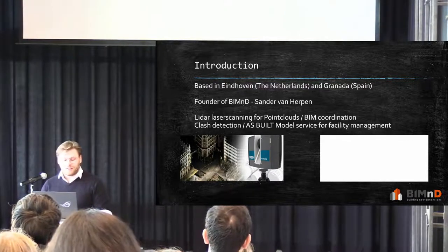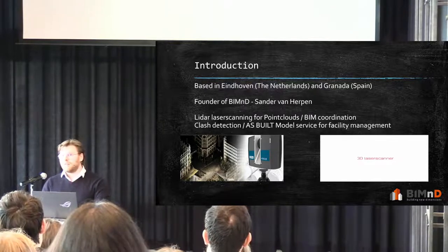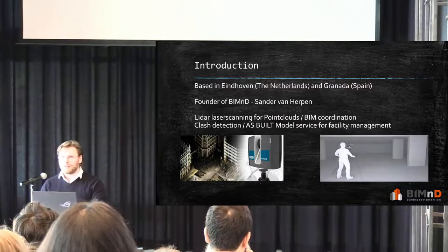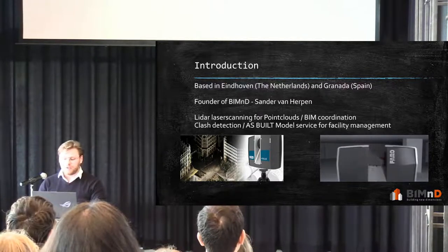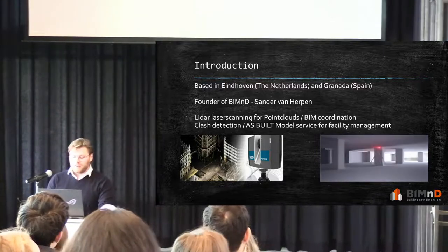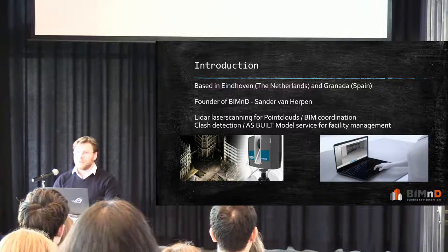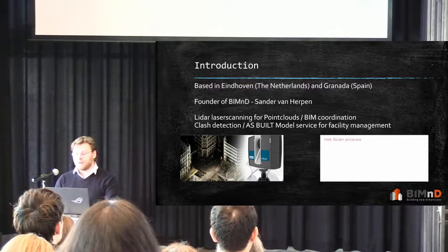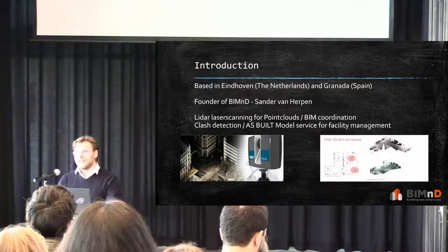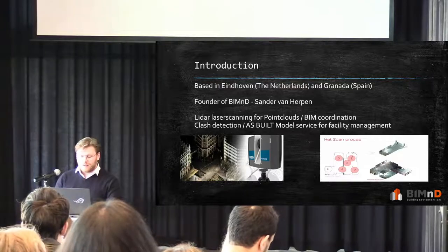We primarily started using LiDAR laser scanning for point clouds. LiDAR laser scanning was our base core of operations and we modeled on top of it. Basically, we have a laser scanner and we shoot out millions of points in the surrounding area. It collects all the data — it's like a 360 picture where you can measure every pixel. You go around the entire building, inside, outside, everywhere to collect all the data. It creates pictures and that's our base for modeling in Archicad — you've got the most accurate information there is.